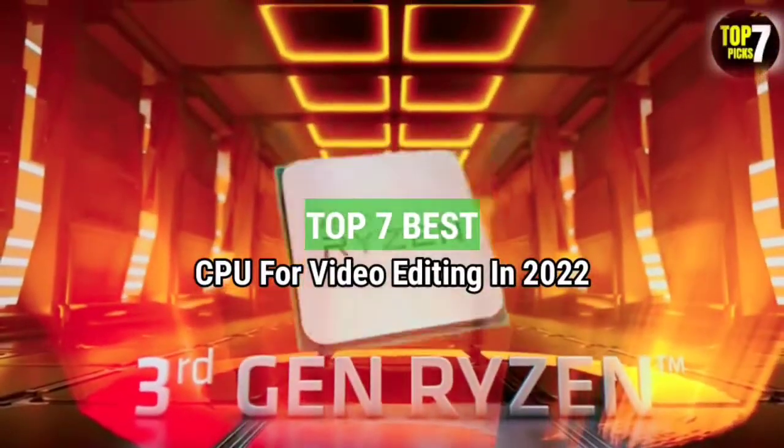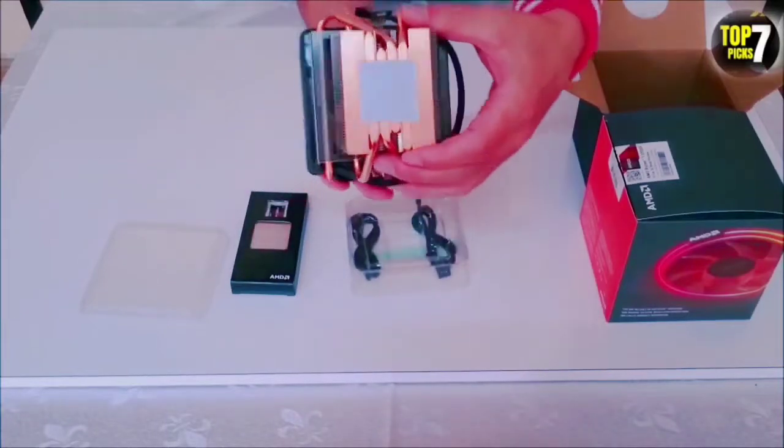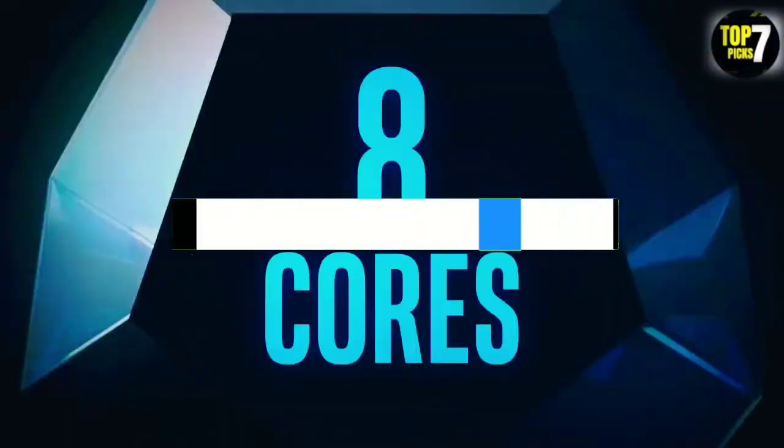Top 7 Best CPU for Video Editing in 2022. Through extensive research and testing, I have put together a list of options that will meet the need of different types of buyers. So whether it's price, performance, or particular use, we have got you covered. For more information, I have put links of products in the description. Make sure to check it out.